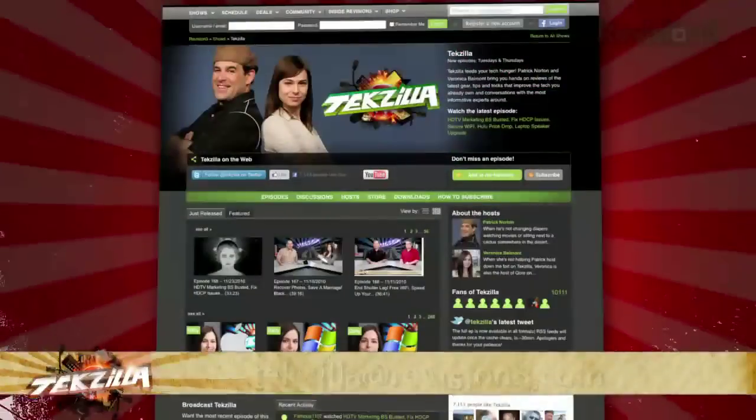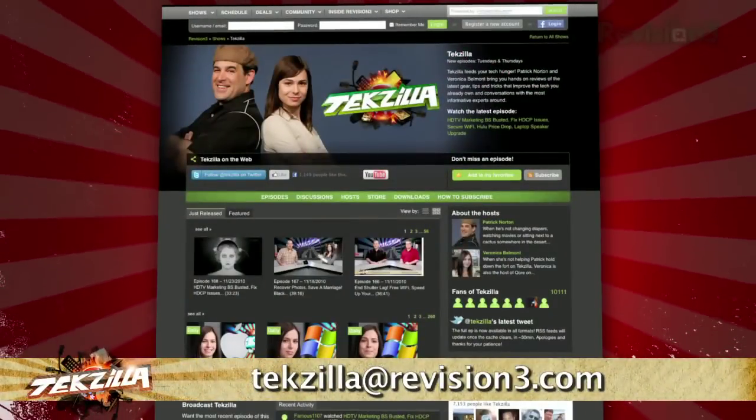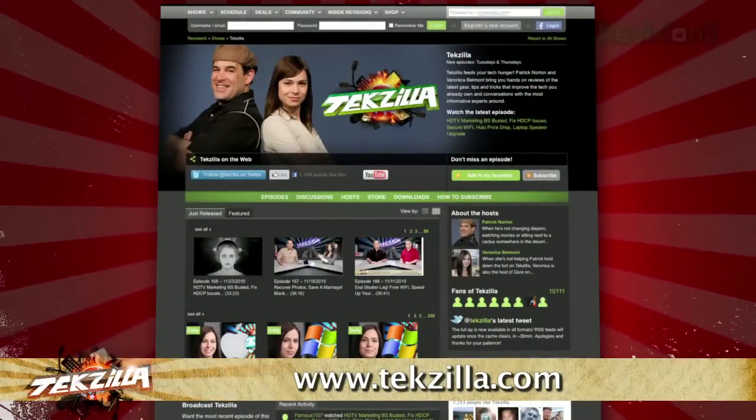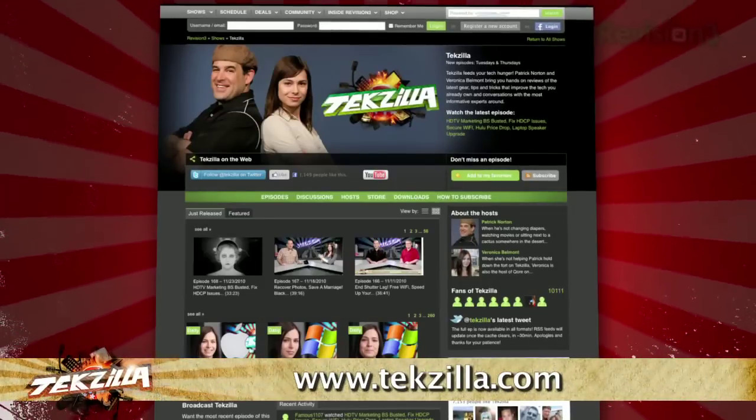Now, if you have a tip you'd like to share with the world, let us know. Email us at techzilla at revision3.com. And don't forget techzilla.com — it's the place to find more tips, tricks, product reviews, and how-to's.